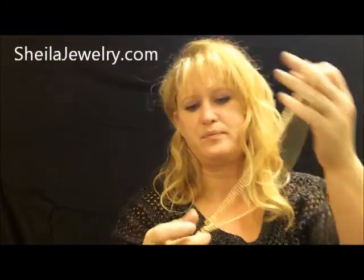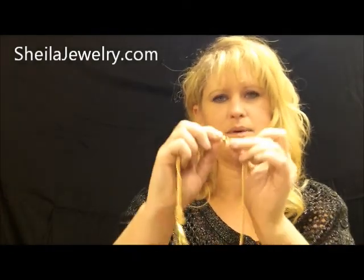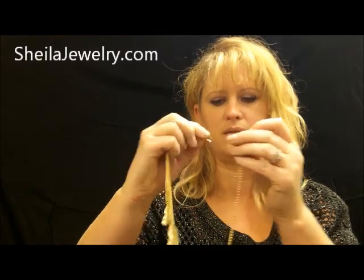You can wear it under. It also has a clasp on it like a necklace. You can wear it as a necklace.